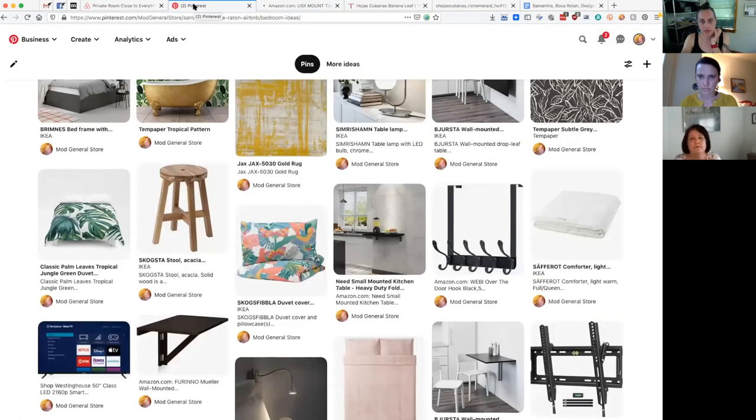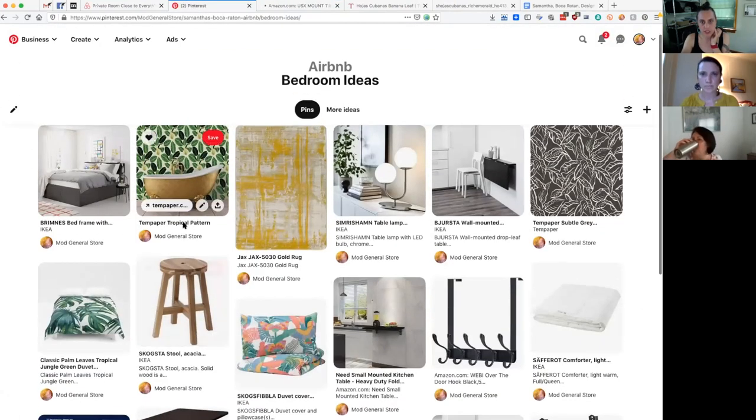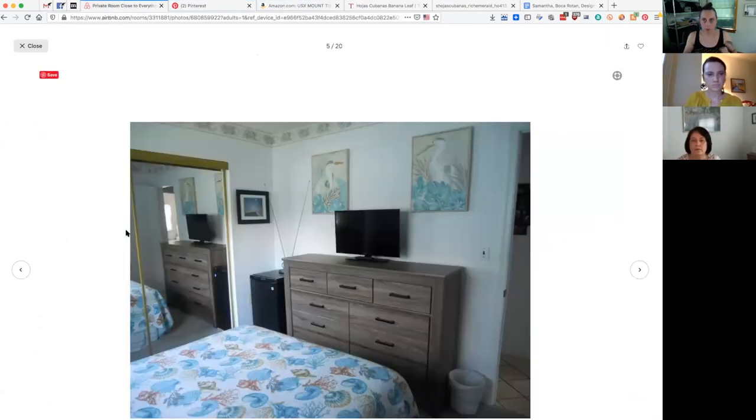Having a TV on that back wall is great for couples. If they've been out walking or golfing in the morning and it's hot in the afternoon, they want to come home and watch a show or movie in the air conditioning. They zone out on the bed watching a show until they go out to dinner — and they have a nice big TV on a beautiful designed wall.